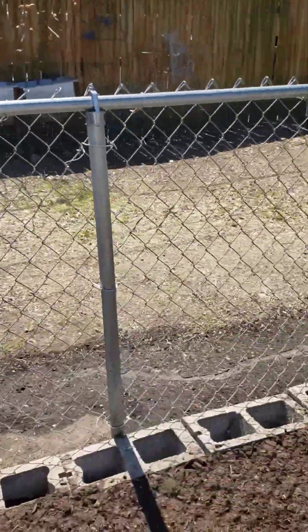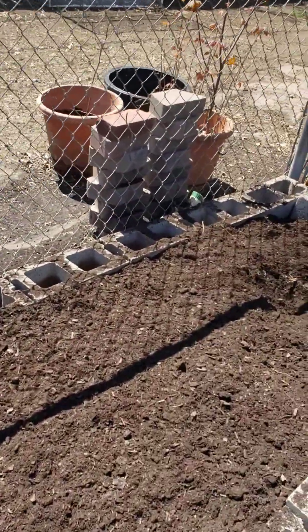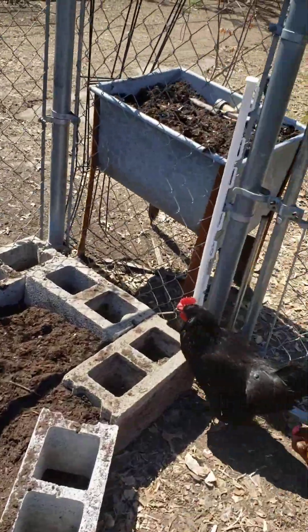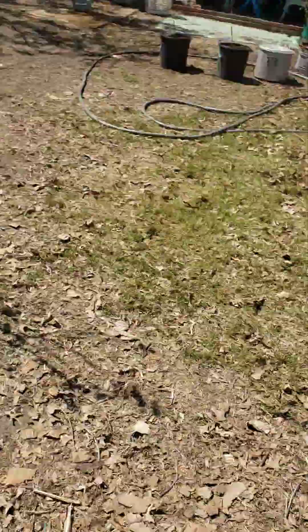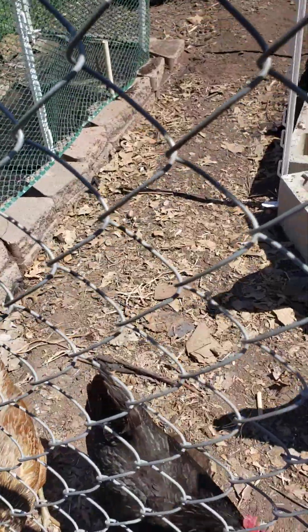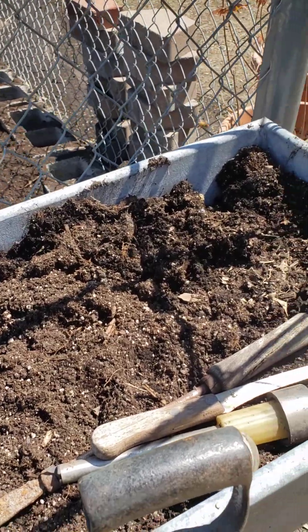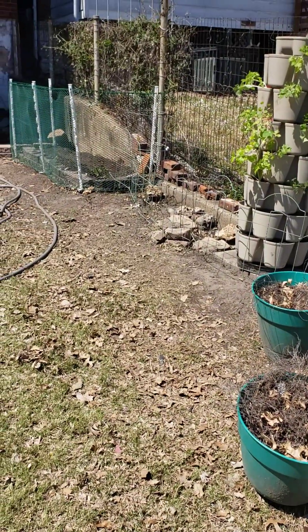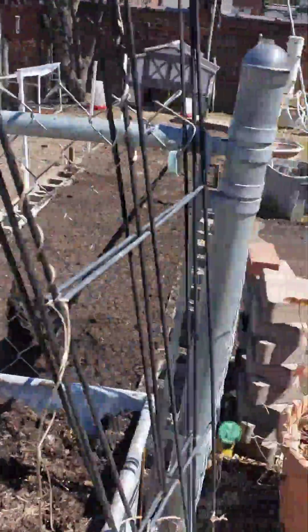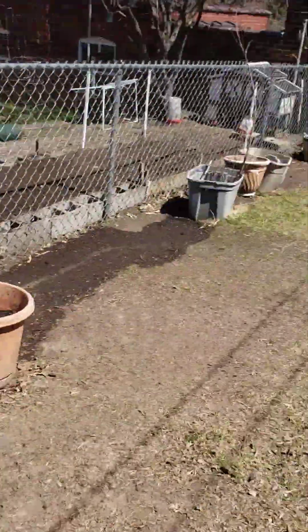I've got that barrel over there that's full of compost — I need to get it cleaned out. We moved this over here. We're thinking about planting a tomato in here just to see. All the trellises are going to go up there, and we're going to put cucumbers in that bed.